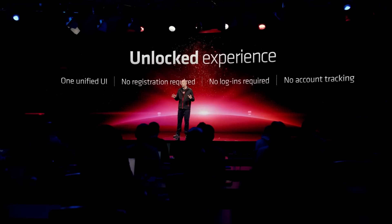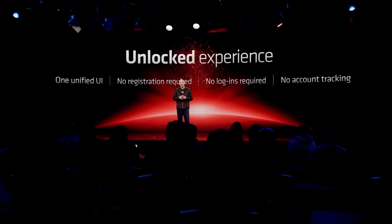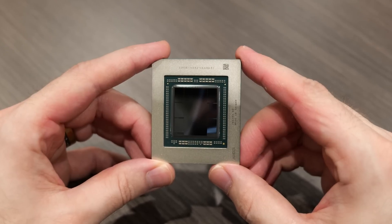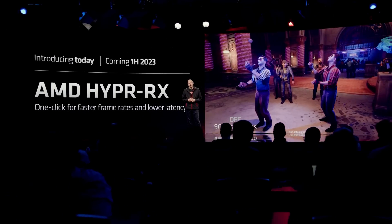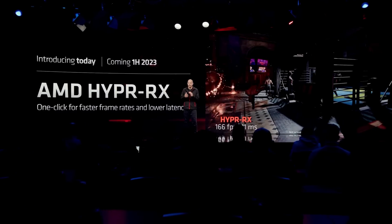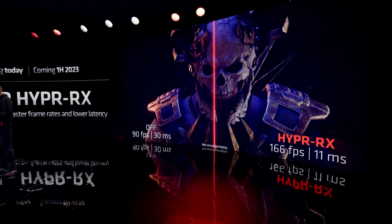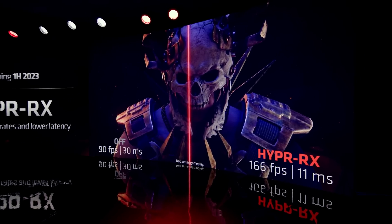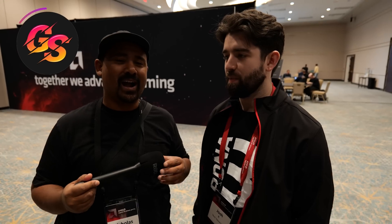AMD also seemed eager to highlight their Adrenaline software's totally unlocked experience — no registration required, no logins, and no account tracking, which I'm sure a lot of people will be pleased to hear. Another interesting addition coming in the first half of 2023 is AMD Hyper RX. This is essentially a one-click solution for faster frame rates and lower latency, working somewhat like a settings toggle within certain games, making it easier for the average user to just click a button and have optimized settings rather than messing with individual graphical settings.